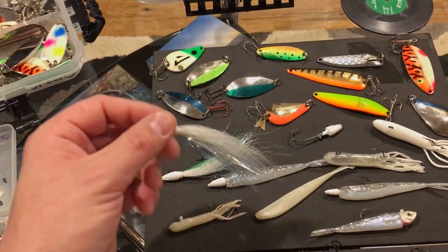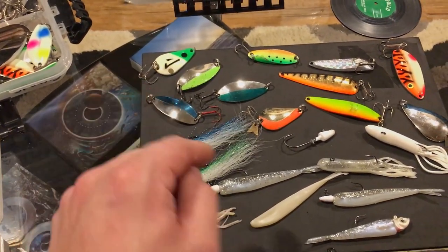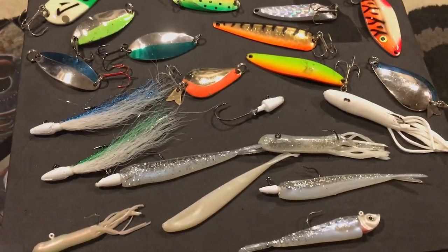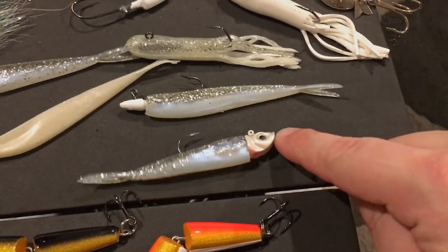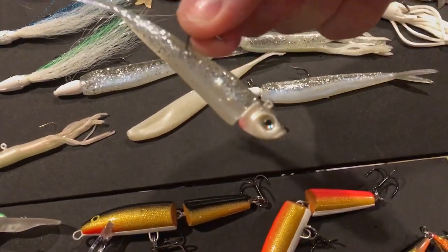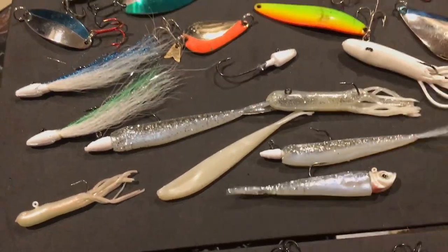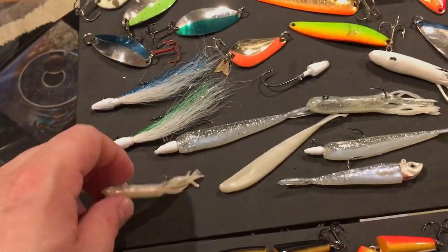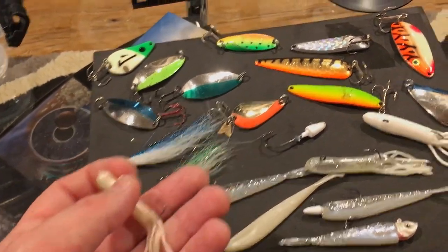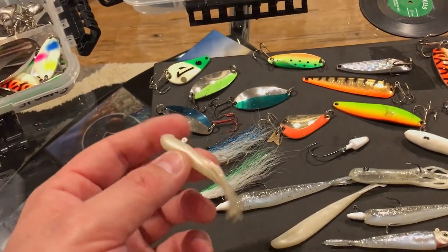That lure right there will account for more fish on Lake Michigan than most if you're casting. I like to go with the mimic minnow jig heads sometimes — a really realistic looking bait, in white or this ice shad color. I do really well on those. Guys tell me chartreuse tubes work really well too. I haven't found any lately, but if they hit chartreuse green spoons and crank baits, they'll hit chartreuse green jigs as well.